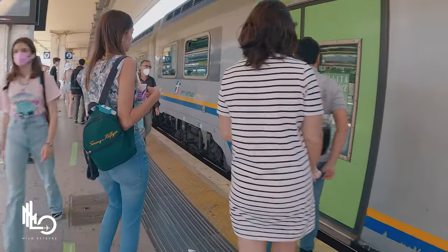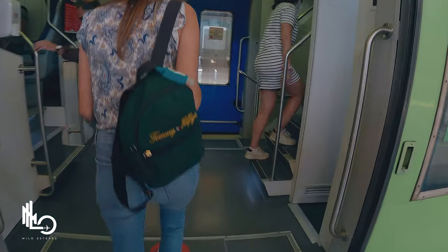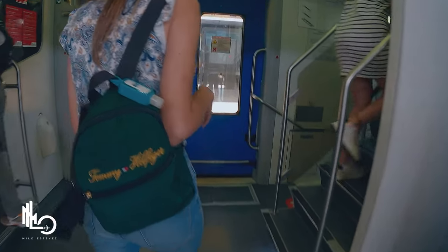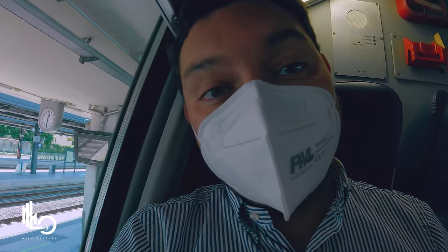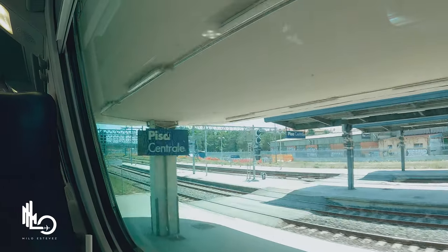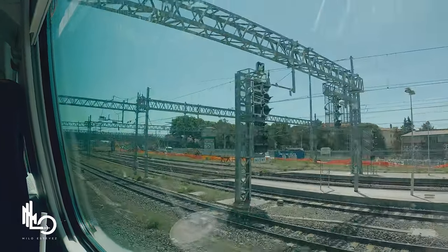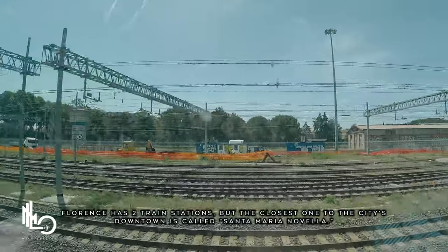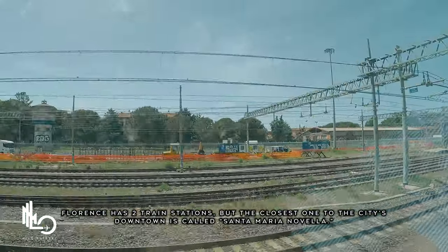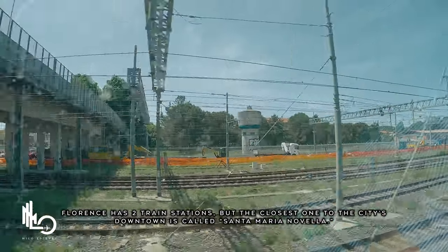From Pisa Centrale, you'll need to hop on another train to arrive in Florence. The train ride from Pisa to Florence is about an hour long and the ticket cost us about 9 euros per person. Keep in mind ticket costs depend on your travel dates and how far in advance you purchase them. Also make sure you're arriving at the Santa Maria Novella station in Florence, as it is the closest train station to the city's downtown.